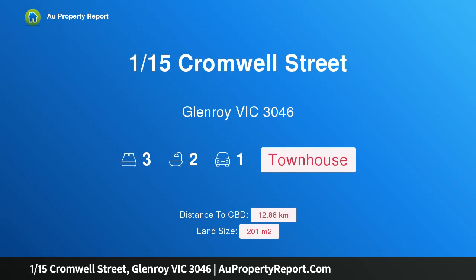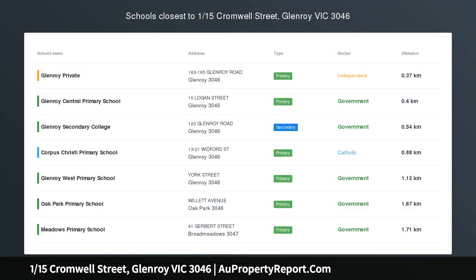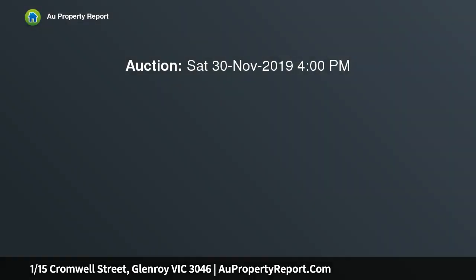Introducing 115 Cromwell Street, Glenroy, Victoria 3046 — a chic street-facing townhouse in a favoured locale. Situated in Glenroy's most in-demand pocket, this street-facing home is designed with functionality in mind and may be a first homeowner's dream, with a combination of low maintenance and a warm and inviting living space that ticks all the boxes for those who love to entertain.